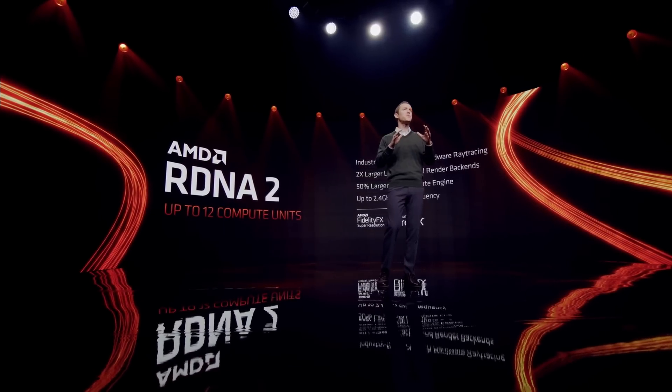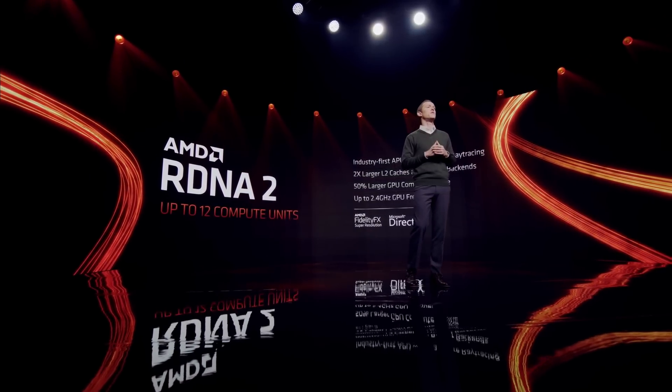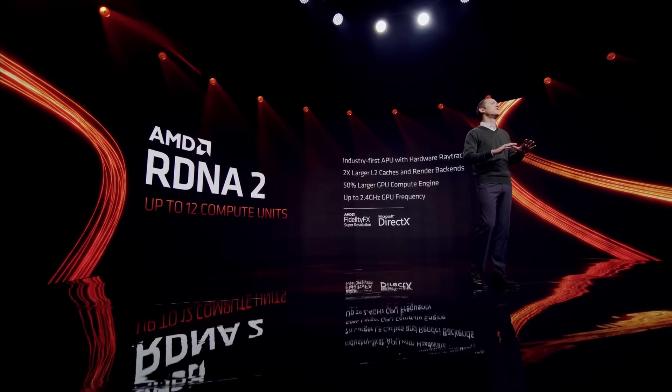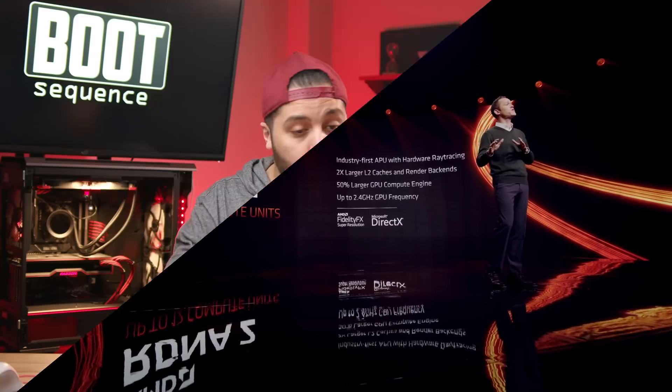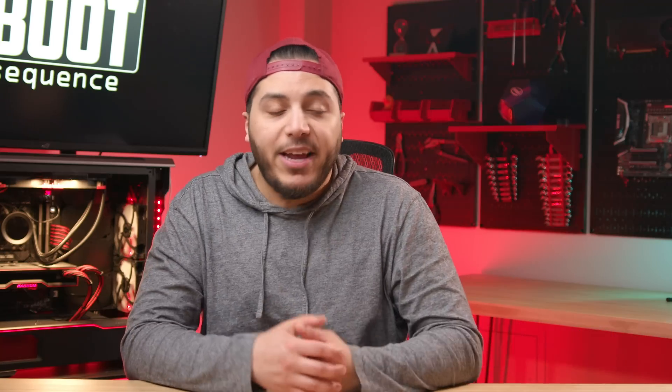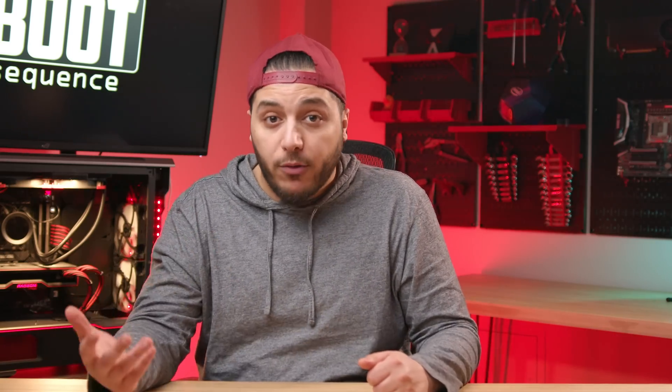In terms of specs, we don't really have anything, but if we just go by the current 12 compute units that we get in laptop chips today, and add to that the rumored two times improvement in performance per watt, I think that AMD might have just killed low-end discrete graphics. No more 6500 XTs, guys. AMD is essentially pushing NVIDIA GPUs out of its laptops. It would make no sense to get an RTX 3050 laptop with an AMD chip that powerful, and I suspect that Intel has similar plans for their CPUs with integrated graphics.